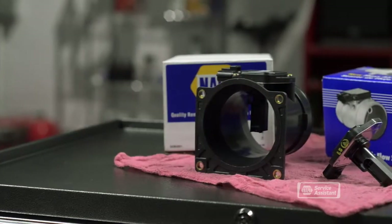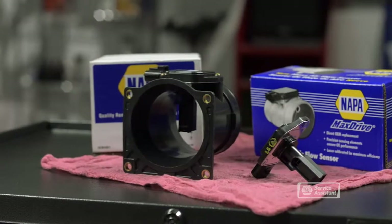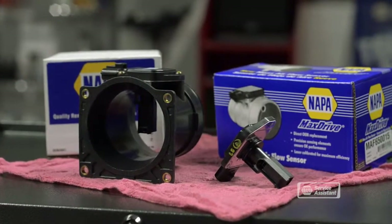That's based on the volume, temperature, and density of the air. The mass airflow sensor measures all of those things and reports them to the computer, which makes adjustments to keep your engine performing efficiently.